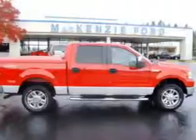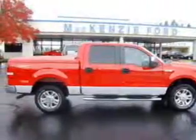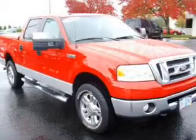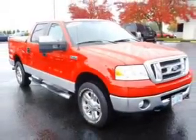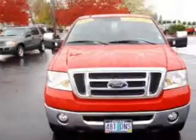This 2008 Ford F-150 XLT that we just got into at Dick's Auto Group is a must-see. This F-150 has a 5.4-liter 8-cylinder 24-valve engine that is all business.